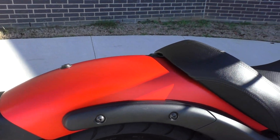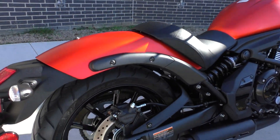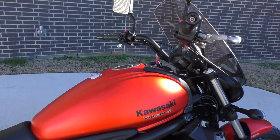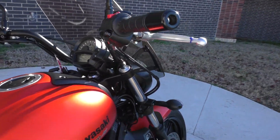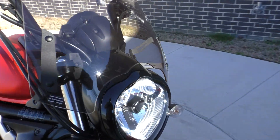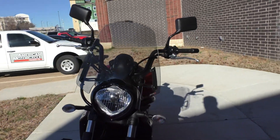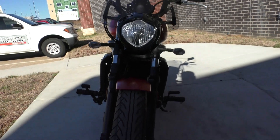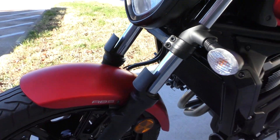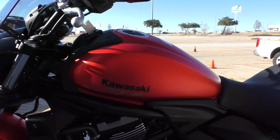This bike has a solo seat — no passenger seat, no passenger pegs. It's in excellent condition, runs perfect, low miles. This model's got ABS brakes. It's also got an added-on tinted windscreen so it's got some pretty decent wind protection. It's one of our certified pre-owned motorcycles — it's been through our 32-point pre-delivery inspection, we test rode it, made sure everything was working correctly, and then gave it a professional detail.